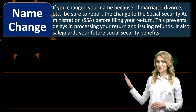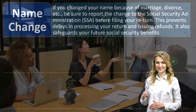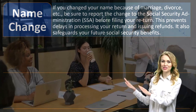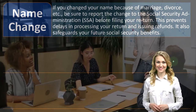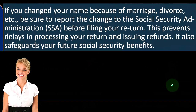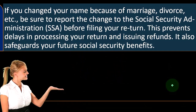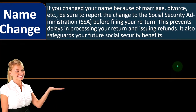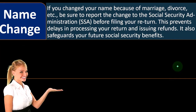Name change — what happens if there's a name change? If you change your name because of marriage, divorce, or any other reason, be sure to report the change to the Social Security Administration (SSA) before filing your return.